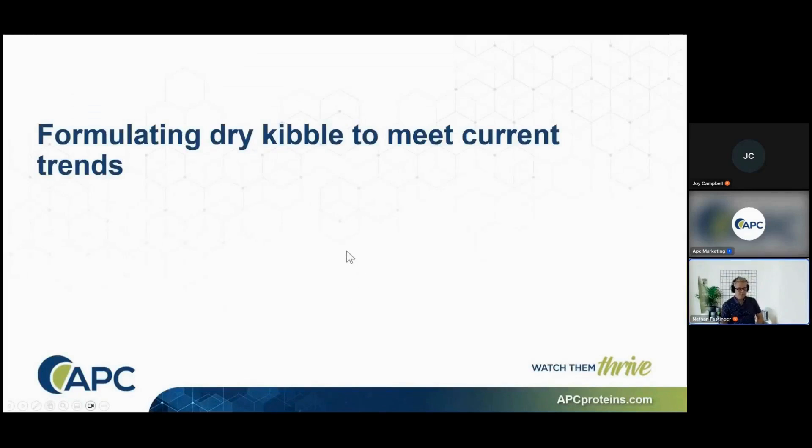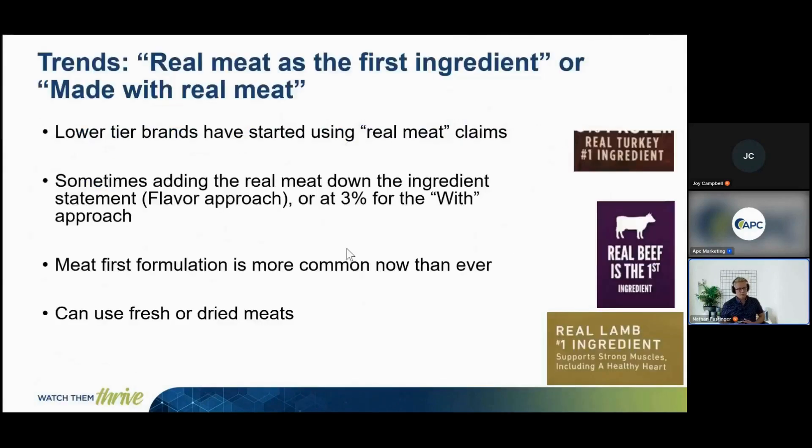I'd like to cover some of the trends in dry kibble and talk about how plasma can help enable those trends. Over the last five to ten years, we've seen many brands start using real meat claims, whether it's 'made with real meat' for flavor or at the 3% level. We're also seeing meat-first formulation become more common than ever, claiming real turkey, beef, or chicken as the number one ingredient, using either fresh or dried meat.